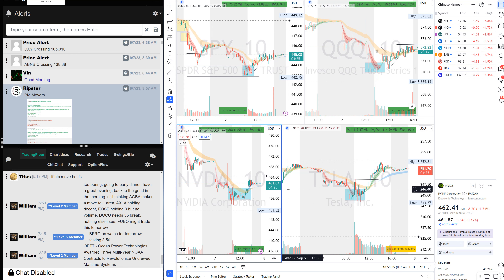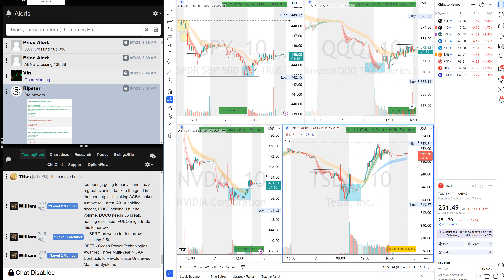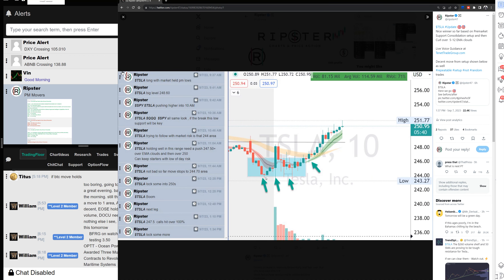The setup that worked today was gap-down long on Tesla. I explained it in detail — support, support, support — then I said long with the market pre-market lows. There was a big level, I took some Tesla off, then saw it holding and got back in. My targets were 512 EMA, then 3450 EMA broke out. We traded 247.5 calls that went 100 percent, so this was the highlight trade of the day.